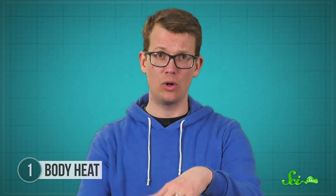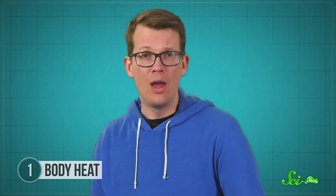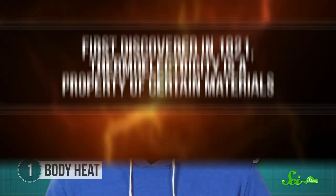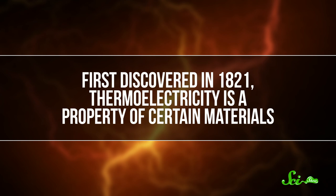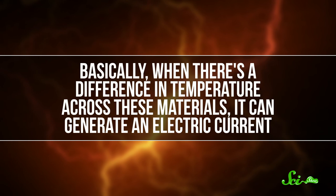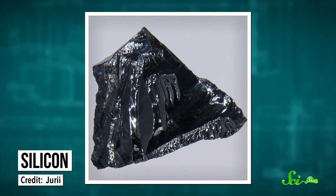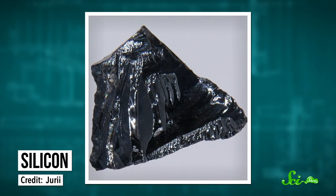But what if you want to put your own body heat to work, without living in Stockholm or wrapping yourself in pipes? Thermoelectricity might be for you. First discovered in 1821, thermoelectricity is a property of certain materials. Basically, when there's a difference in temperature across these materials, it can generate an electric current. Traditionally this was a very inefficient process, but modern materials science has made significant improvements. Most thermoelectrics today are semiconductors, like the materials used to make computer chips.